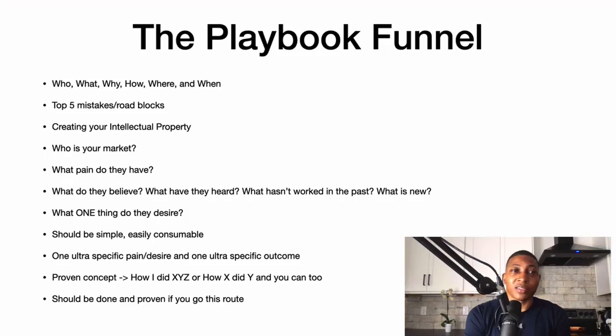The playbook funnel discusses the who, what, why, how, where, and when. It has the top five mistakes and roadblocks people are making in the industry or market. It has your intellectual property. And the way you come up with that is by asking: who is your market, what pain do they have, what do they believe, what hasn't worked in the past, what is new, and what's the one thing they desire?